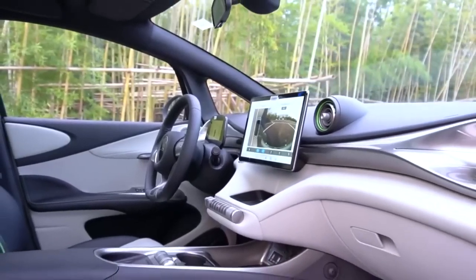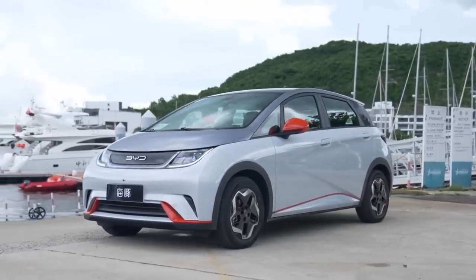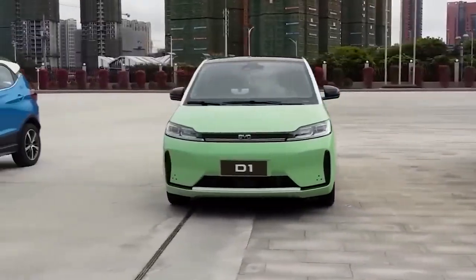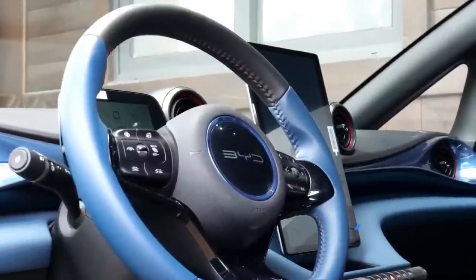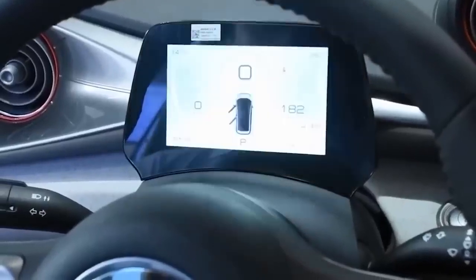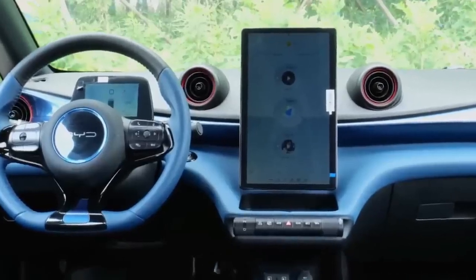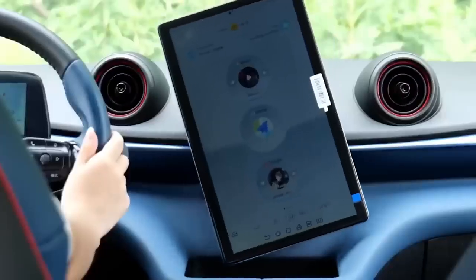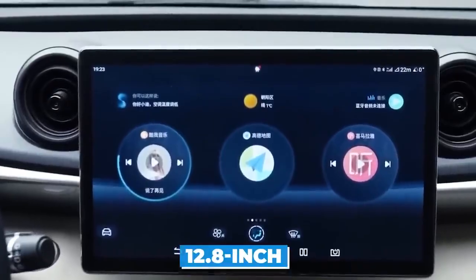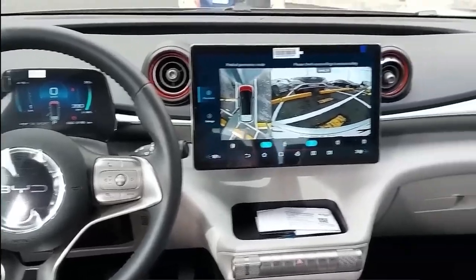Spy pictures reveal the interior of the BYD Seagull, and it looks like BYD has taken design elements from their successful Dolphin and Seal models and adapted them for this compact electric hatchback. The three-spoke, flat-bottomed steering wheel with metallic inserts looks sporty and stylish. The compact instrument cluster is a freestanding display. The central dashboard has two circular air conditioning vents on each side of a touchscreen infotainment system, likely similar to the Dolphin's 12.8-inch unit, and the cylindrical panel of physical controls including the gear selector also comes from the Dolphin.